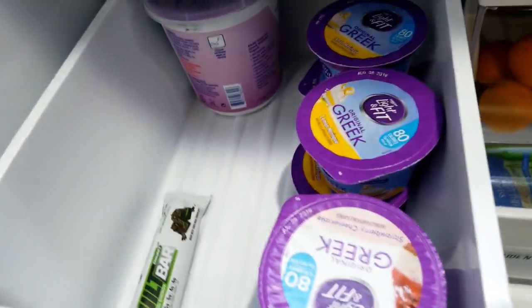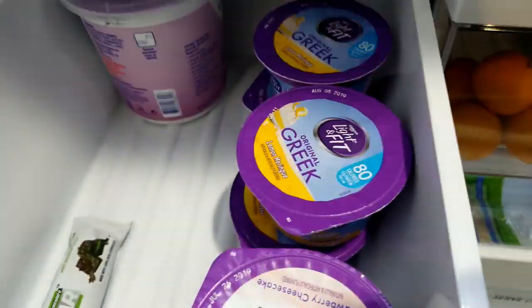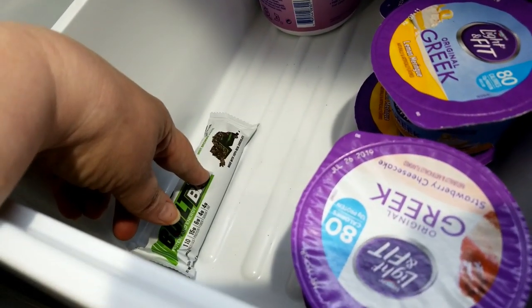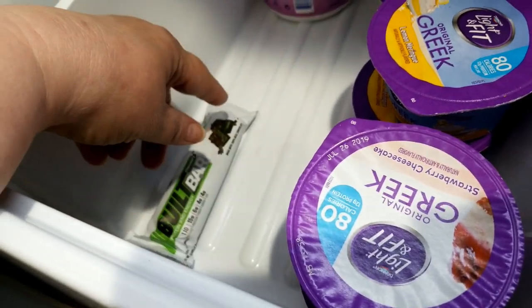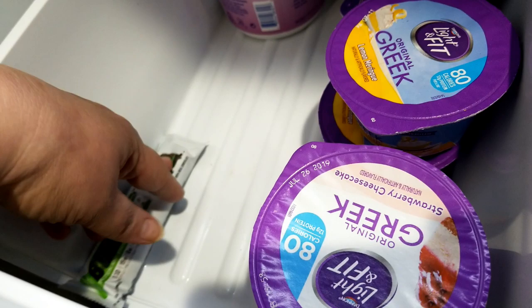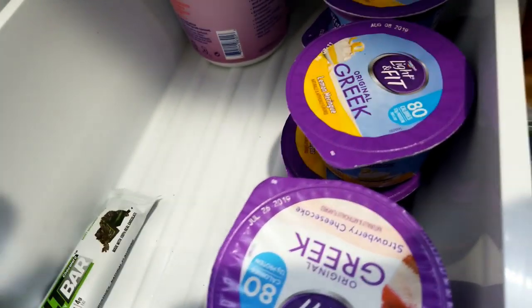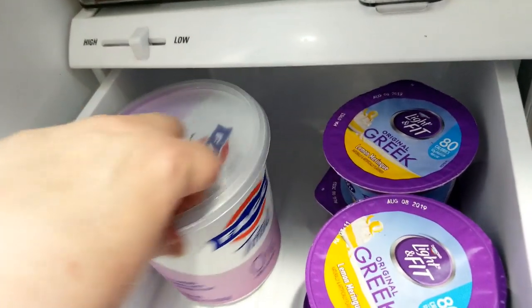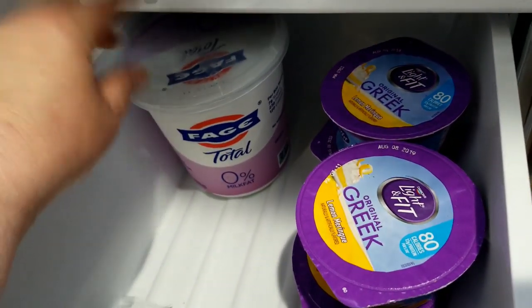This drawer is also getting low. I have my yogurt and then I keep a couple of the Built Bars in here. They only last 21 days in the refrigerator, so I would keep them in the freezer and just take some out every once in a while to keep in your fridge. We have a bunch in the freezer too. And then our yogurt — we always have this yogurt in here and Corey likes that.